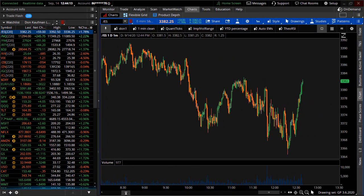Welcome to TheoTrade, this is Don Kaufman. September 14th, 2020, minutes to go to the cash close here on this Monday afternoon with the quintessential rip-your-face-off rally.